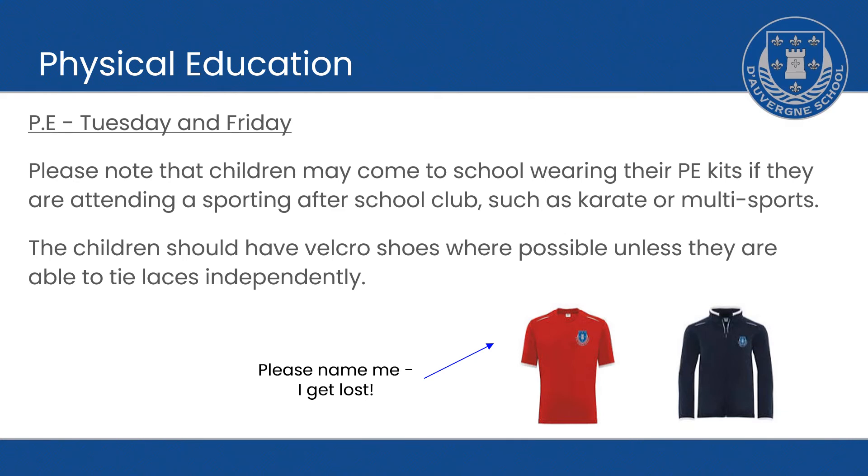PE. At the moment, we have PE on a Tuesday and a Friday, and children can come to school wearing their PE kits. However, this might change throughout the year, but we will let you know in good time.